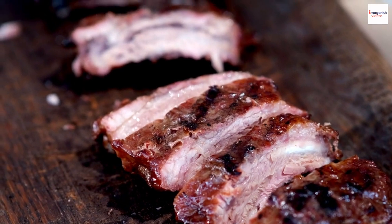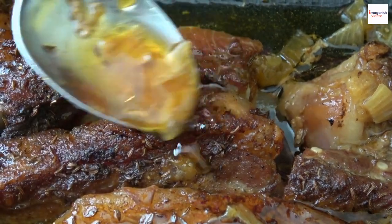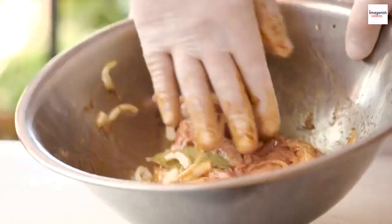America boasts diverse barbecue regions, each with its own rib style. Whether it's the sweet and tangy Kansas City sauce, the spicy dry rubs of Texas, or the vinegar-based marinades of the Carolinas, there's a rib for every palate.